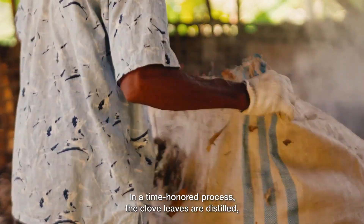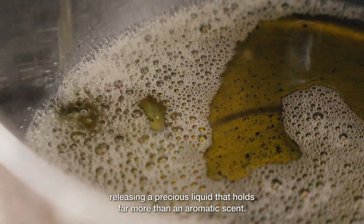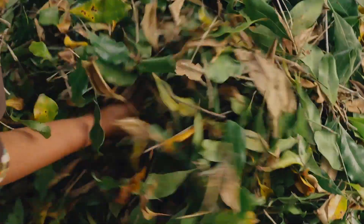In a time-honored process, the clove leaves are distilled, releasing a precious liquid that holds far more than an aromatic scent.